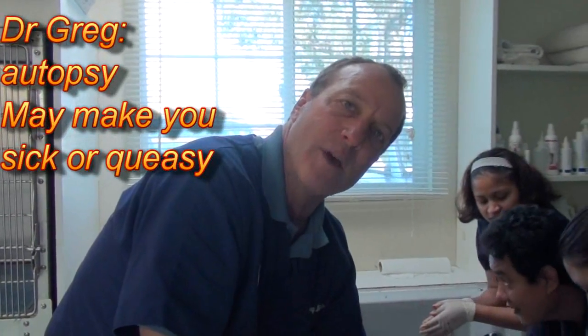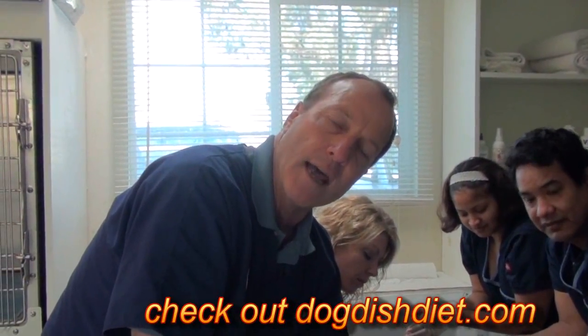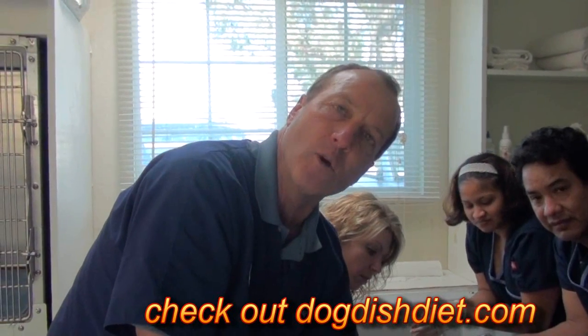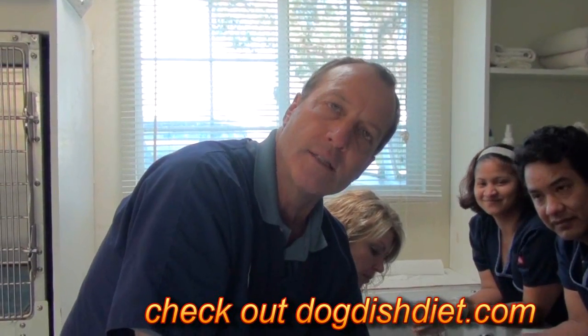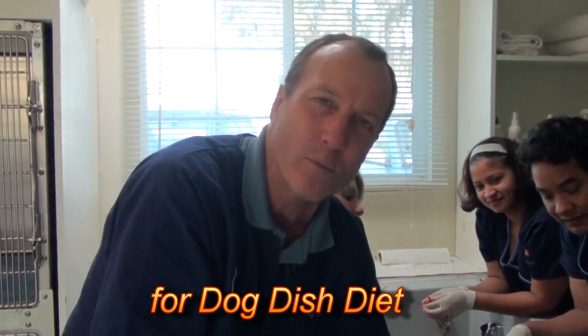Today we're going to do something which many of you might not want to watch, but I think it's kind of an interesting subject. We're looking at the body of an animal — we're doing a necropsy, and I just want to show you what the body of an animal looks like when it's opened up. So if you're queasy or you don't feel good during this procedure, please sit down.